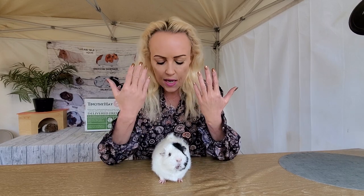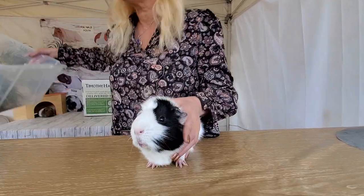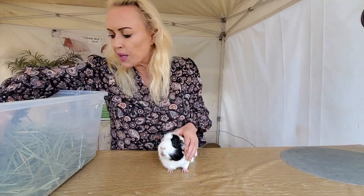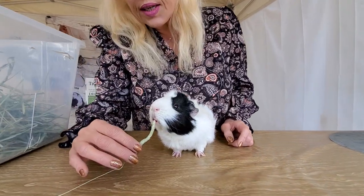The fiber helps prevent overgrowth of their teeth. So that said, let's get some hay. I have a box here and let me see if I can pick out one little yummy for you — would you like this yummy?